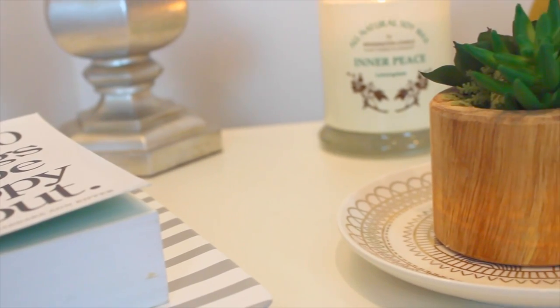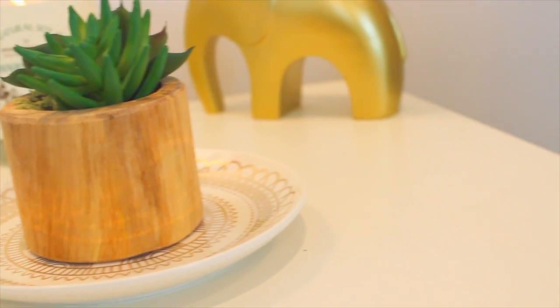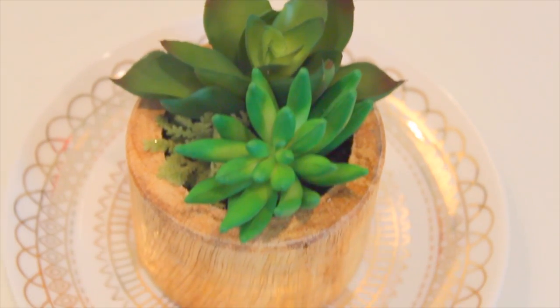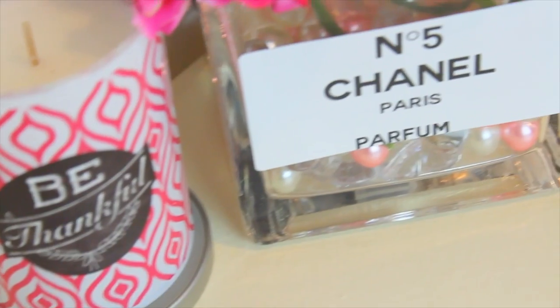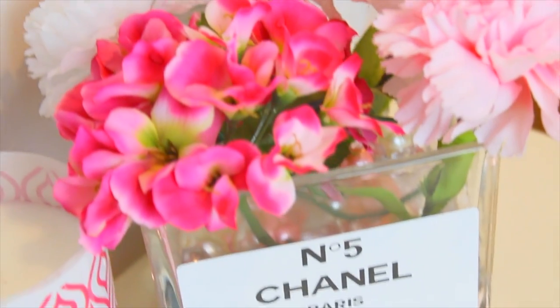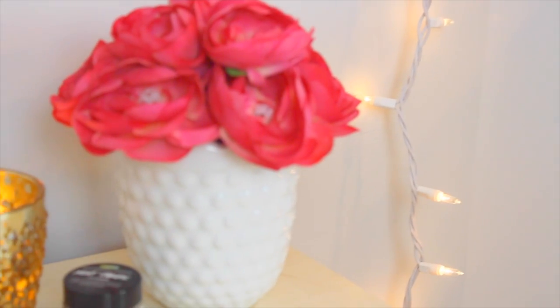Succulents have become such a big thing lately to add to your bedroom for a Tumblr look. They're so simple and they add liveliness to your room with just that pop of green — it brightens up an area. Fake plants look super cute too. I love getting bright colored plants because they'll brighten up an area and give a pop of color. If you don't have any succulents or plants in your room, go get some because it changes an area and makes it look so much more cute.